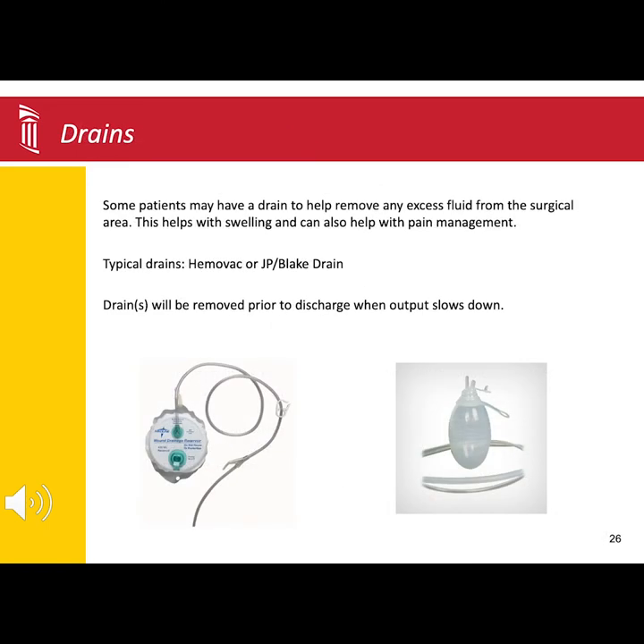Some patients may also have a drain after surgery to remove any excess fluid from the surgical site. The most common drains used are the HEMAVAC, pictured on the left, and a JP or Blake drain, shown on the right. Your surgeon will decide if a drain is needed. All drains are removed before leaving the hospital.